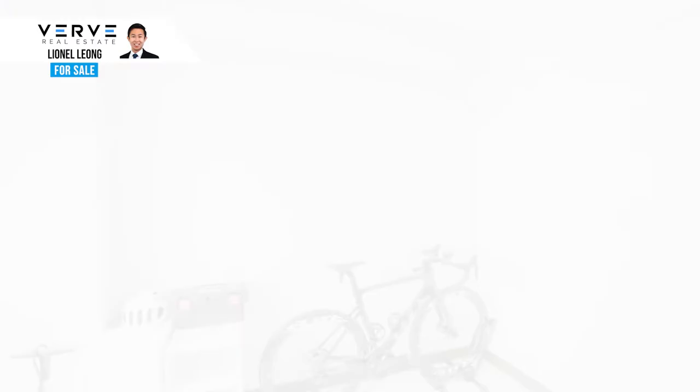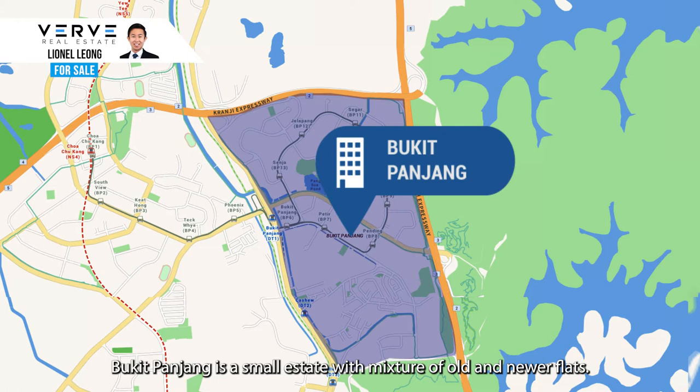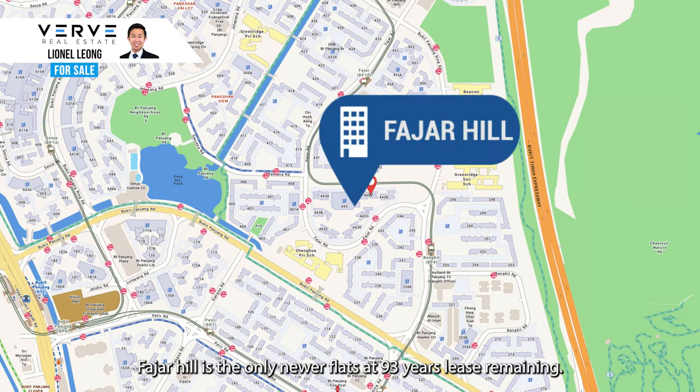Po Hye Ban Chiang is a small estate with a mixture of old and newer flats. Most of the newer flats are located at the Senja area in Bukit Panjang. Fajah Hill is the only newer flat here with 93 years of lease remaining.